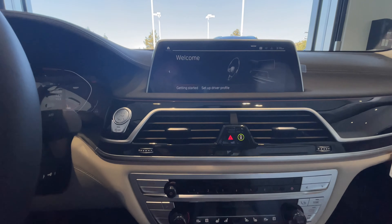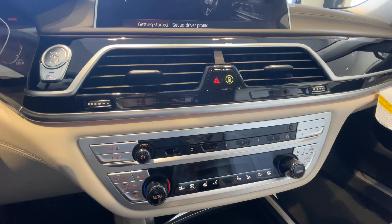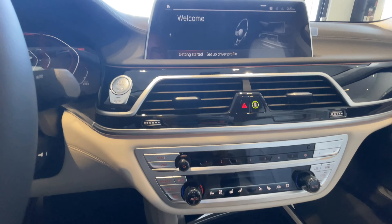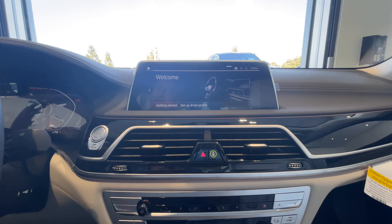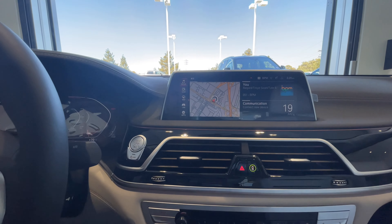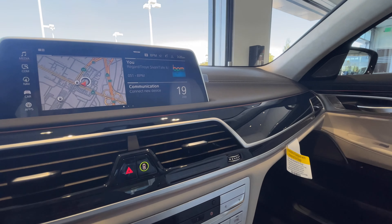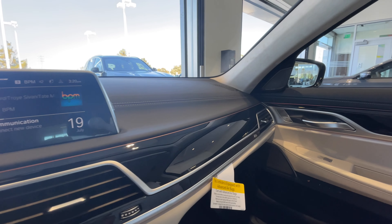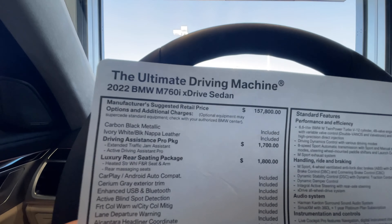You can see everything's sort of gated in this car as well. We've got the Live Cockpit Pro, iDrive 7 — and all this is getting replaced with iDrive 8. I'm sure you've all seen pictures of it. Don't know when we'll be getting our first new 7 Series, but hopefully pretty soon.